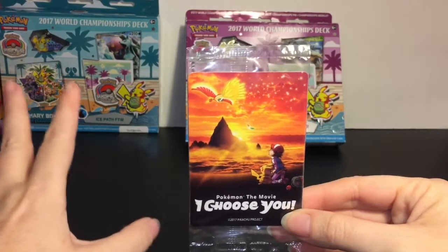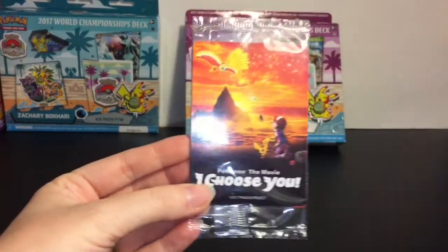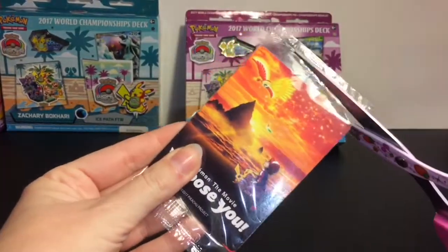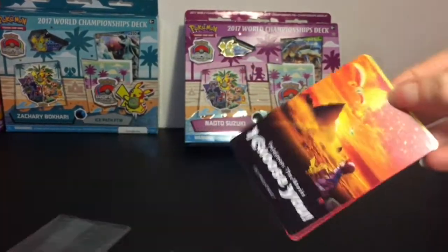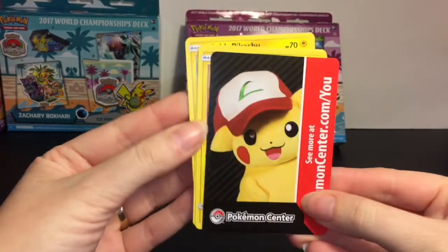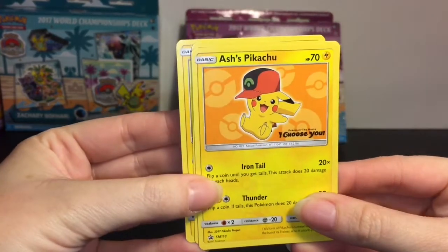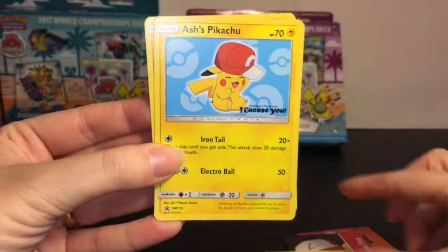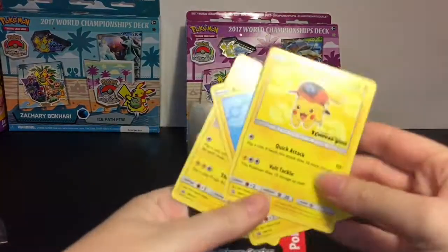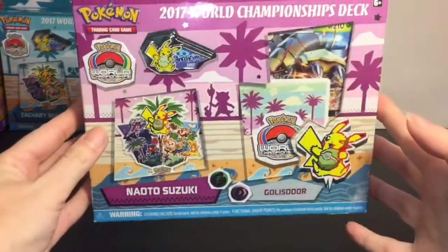First up, I wanted to open this little card pack. Target had a promotion where you get a little set of three cards if you purchase $25 or more of Pokemon products, which I did. It's for the Pokemon movie 'I Choose You' — it has Ho-Oh on it and three special cards inside. So we have Ash's Pikachu in different poses: one with his hat, another with a hat, and one where he looks super happy running. Just a really cute little free collectible. First up, we'll open the Golisopod deck.